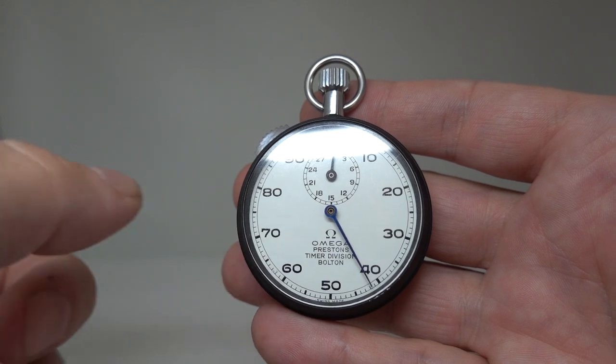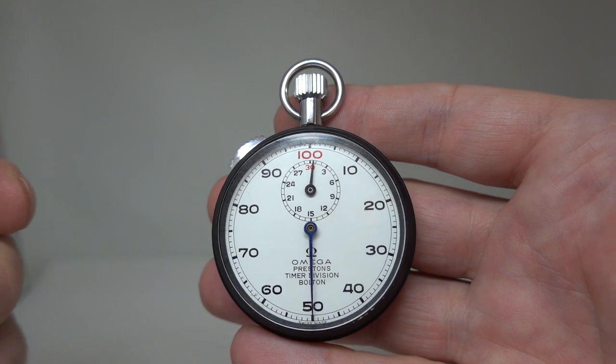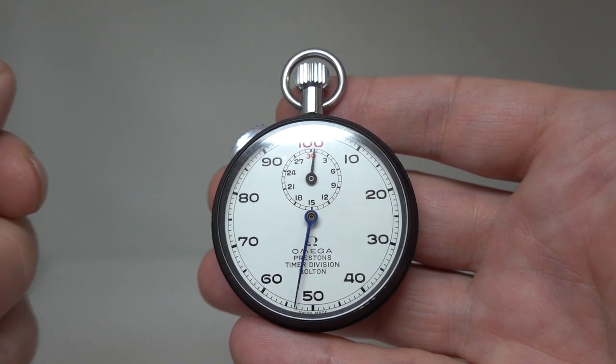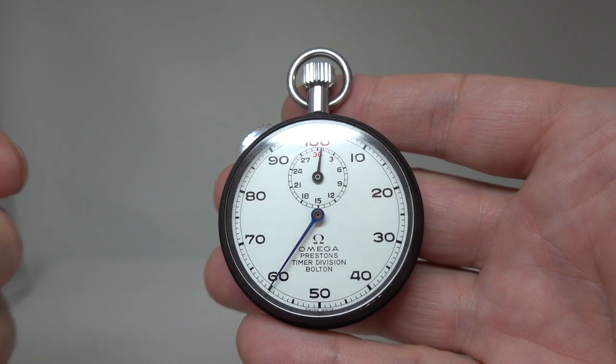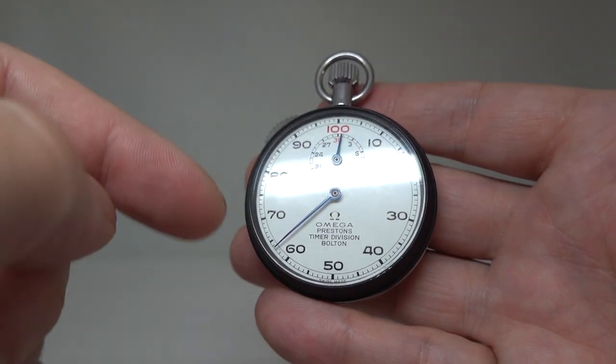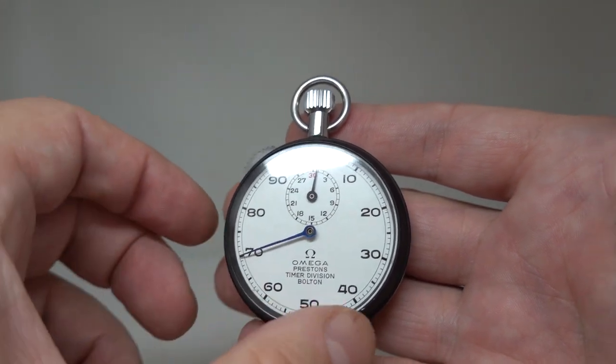Supplied by Preston's Timer Division at Bolton. Preston's is quite a prestigious jewellers in Bolton — been there an awful long time. That's where you'd go in the northwest to buy your Patek, for example. There are quite a few out there with this Preston's marking; we've had them before as well.